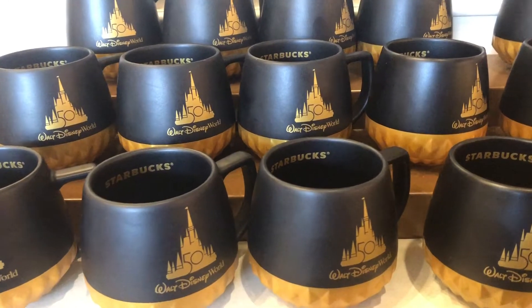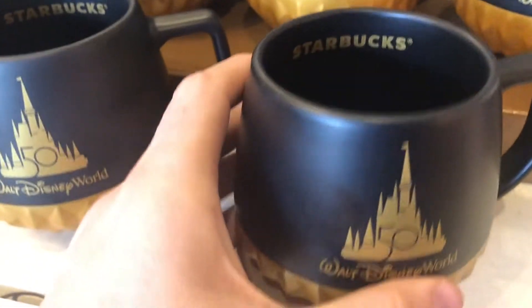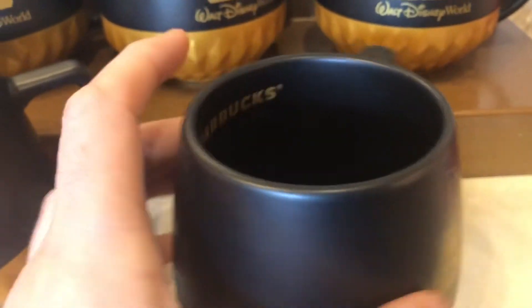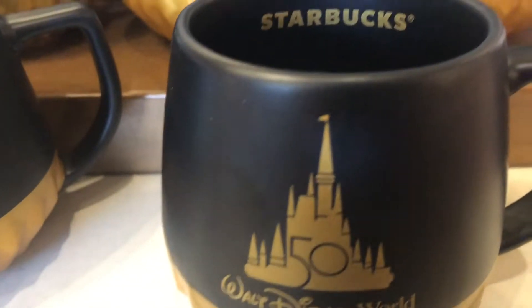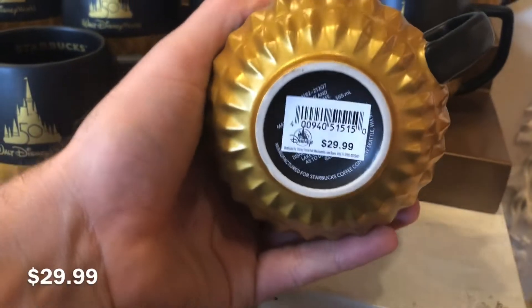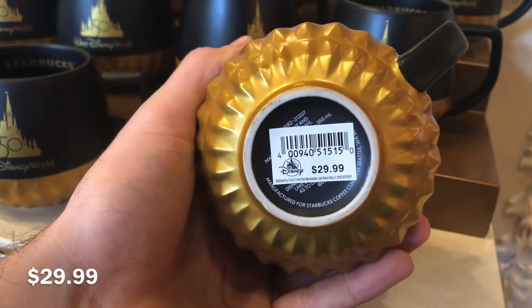Here we have the 50th Anniversary Starbucks mugs. You have this beautiful matte black color with gold and the 50th Anniversary logo. It says Starbucks on the inside. There's nothing on the back, but I absolutely love these mugs — I think they're fantastic and honestly one of my favorite items in the Emporium.